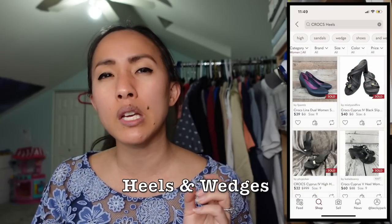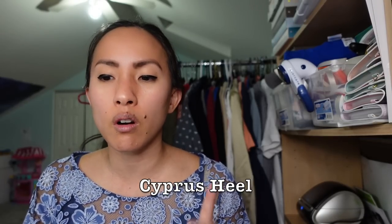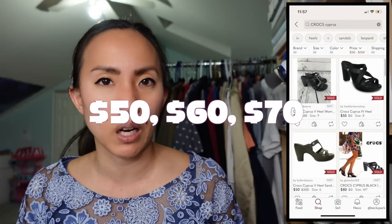Some bolo styles to look for with Crocs: they create heels and wedges for women — some you don't even recognize as Crocs. Specifically the Cypress model can go for over $50, $60, $70. I have a new pair of the Cypress 4 with rhinestones listed for $125. Crocs have also done collabs with musicians like Post Malone, Justin Bieber, and Bad Bunny, and with fashion brands like Balenciaga and Madewell, and even food companies like Hidden Valley Ranch and KFC. Some collabs sell out instantly and people turn to reselling platforms to find them.